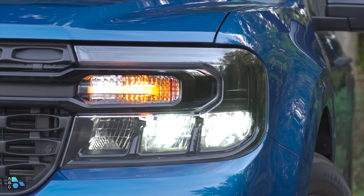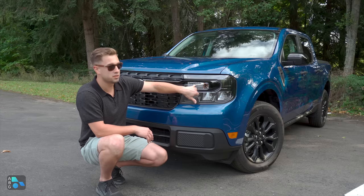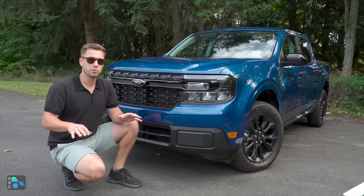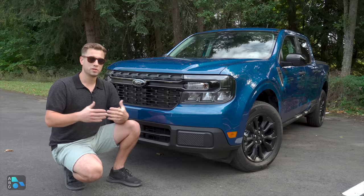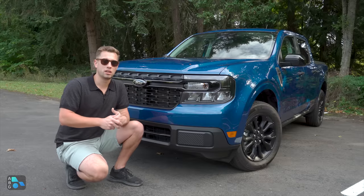Moving over to the headlights, we have painted interiors giving a smoked look but keeping a clear lens. These are LED headlamps that come standard on all trims, but they still have an incandescent turn signal bulb. Down below, there are no fog lights — no matter what trim you get, you will not have the option of fog lights from the factory, which may be Ford cutting costs.